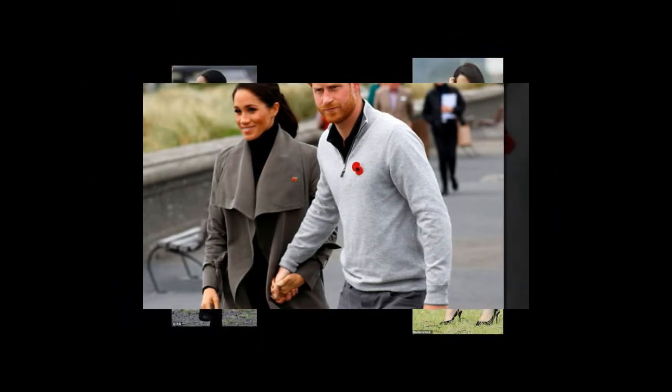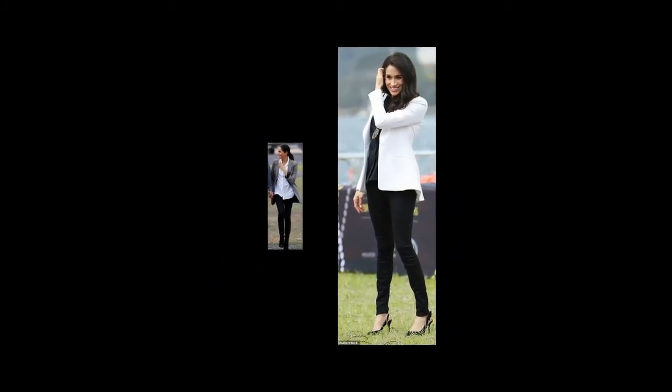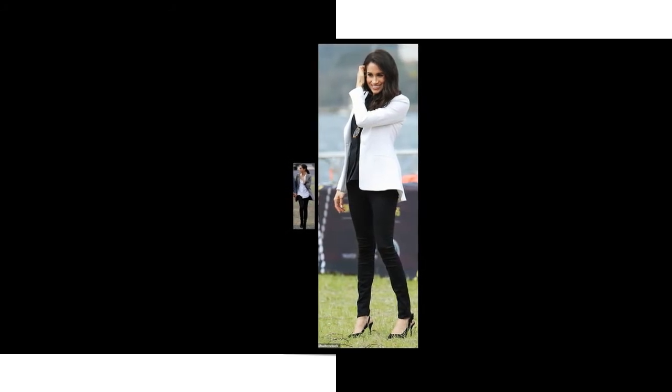But the Duchess of Sussex has also time and again returned to some of her tried and tested favorites during the royal tour, proving she can be thrifty. On Monday, Meghan Markle decided to recycle several of her previous royal looks, including her favorite black $199 Outland jeans.